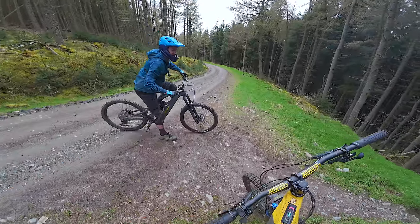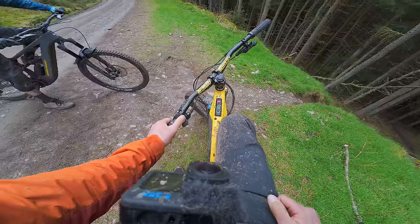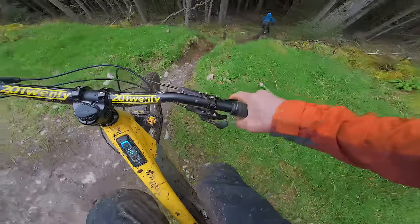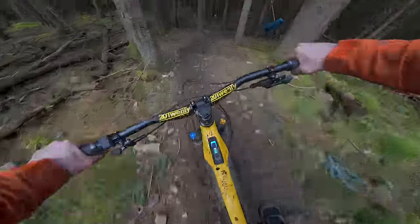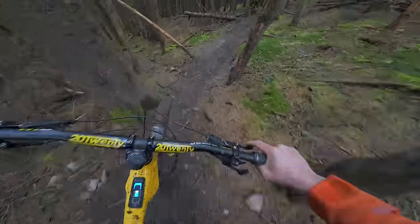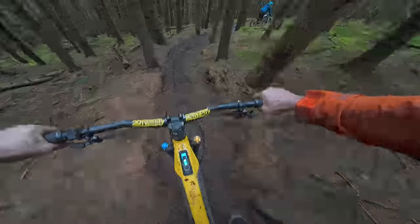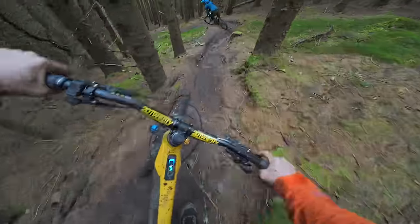Do whatever you want but try and do different — it's all about being different. Don't know where we are, but as long as it's on a mountain bike trail, happy enough. Wow, that's greased up nicely!